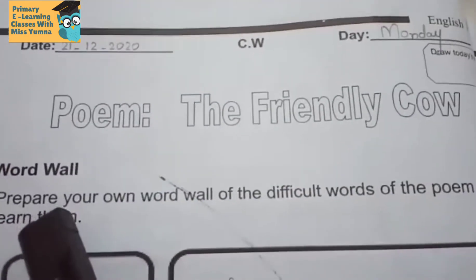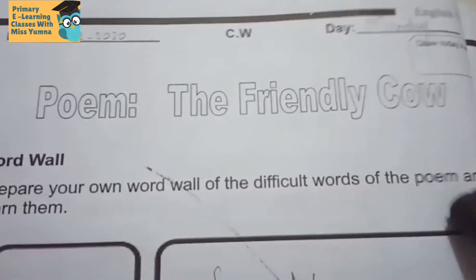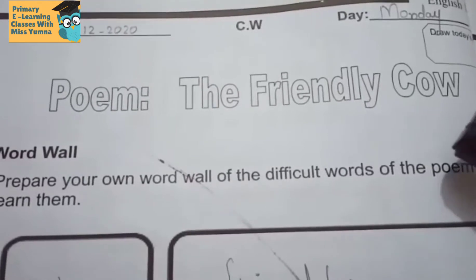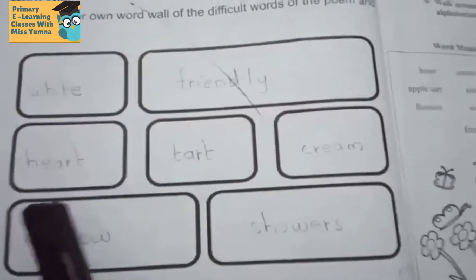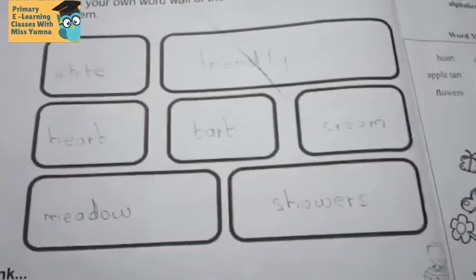Word wall — prepare your own word wall of the difficult words of the poem and learn them. When we read the poem, we marked the difficult words. So we will write difficult words here. I have written difficult words: white, friendly, heart, tart, cream, meadow, showers.